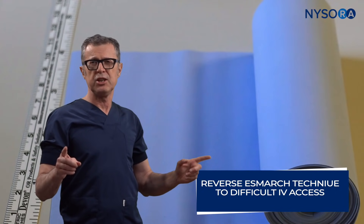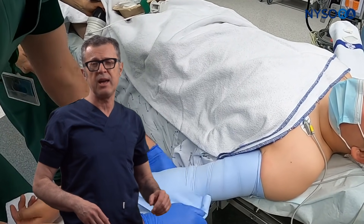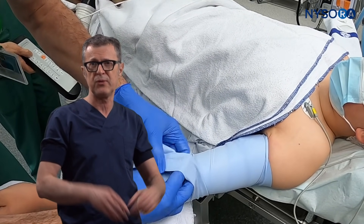Instead, I will teach you a technique I call the reverse S-mark, which will allow you to find IV access, draw blood, or cannulate veins even in the most difficult patients.